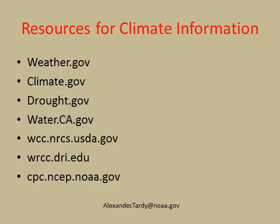Here are some resources for you: Weather.gov, Climate.gov, and Drought.gov have the latest information shown here. Water for California is also good. USDA has fabulous information on snowpack. The Desert Research Institute covers temperatures and precipitation deficits. And of course, the Climate Prediction Center provides outlooks and forecasts for the next few weeks.